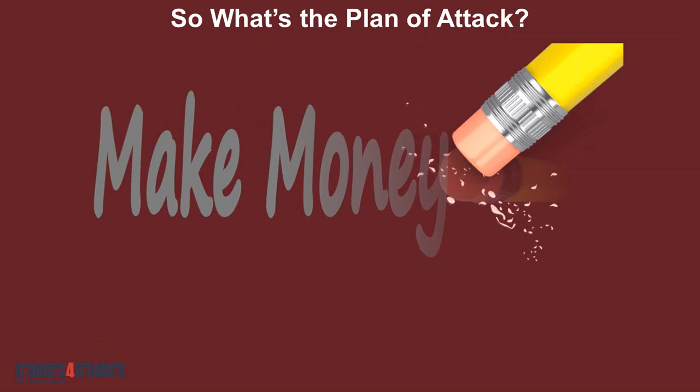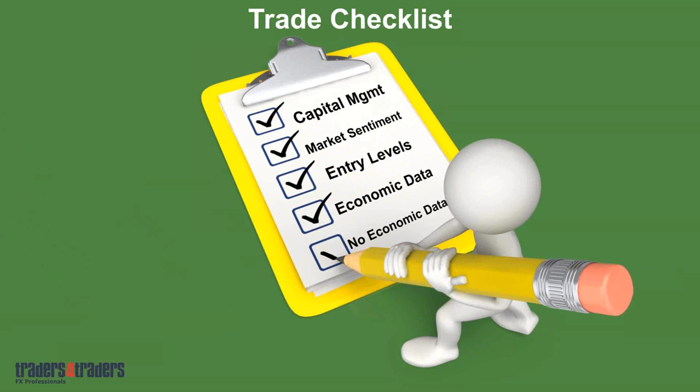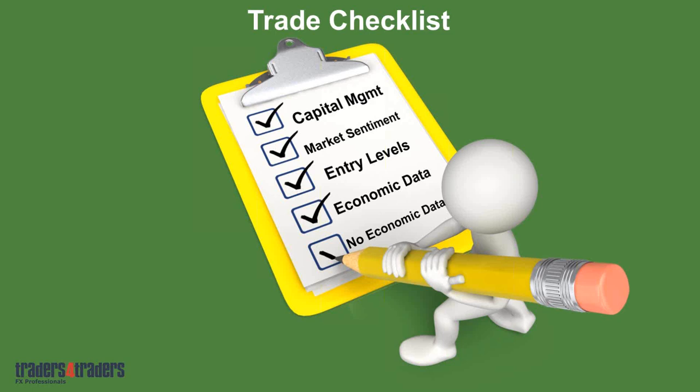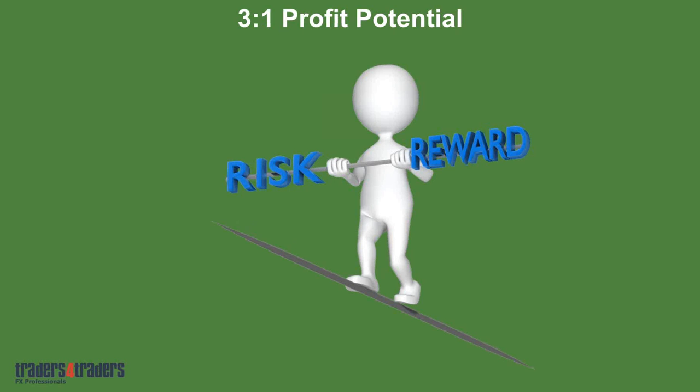You need clear vision when you come to the computer each time — exactly what you're going to do every time you turn the computer on. There's a checklist you need to go through: where's your capital management, what's the market sentiment, entry levels, economic data or no economic data, what are you going to be doing? Your risk management is systematic and in control at all times. Every trade you place has a stop loss and a take profit attached to it, and it's consistent. Consistent three-to-one profit potential — your risk-reward ratio needs to always be in tune.